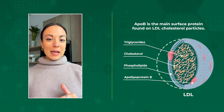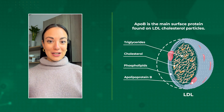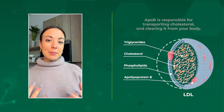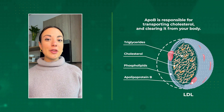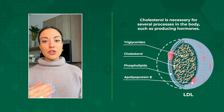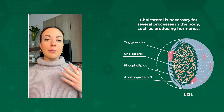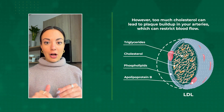ApoB is the main protein found on all low-density lipoproteins, or LDL cholesterol particles. Apolipoprotein B is responsible for carrying cholesterol throughout your body and also clearing it from your body. Some cholesterol is good because you do need cholesterol for producing hormones, for cellular health, and a couple of other processes.